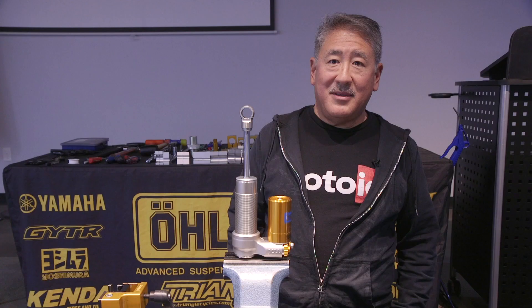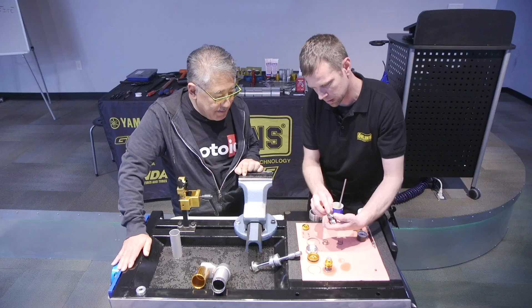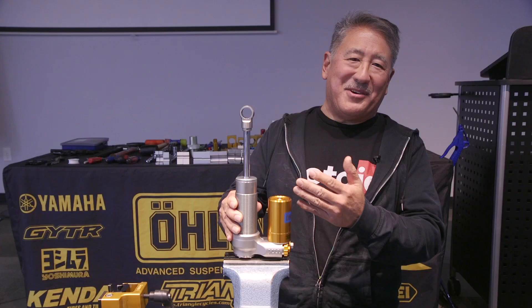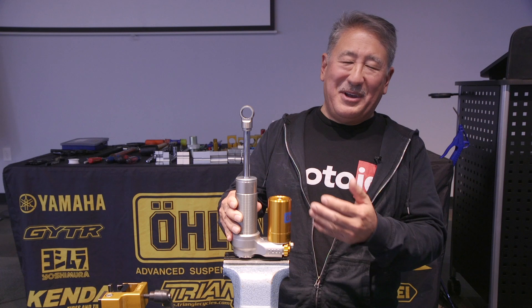After checking out the LMP car on the shake rig, the tour heads back to the training room to see Brad Stokes, a lead technician, break down a TTX 36 automotive shock and demonstrate the internal technology. A full one-hour video of the TTX 36 disassembly, internals, revalving process, and reassembly is available via the link in the description.